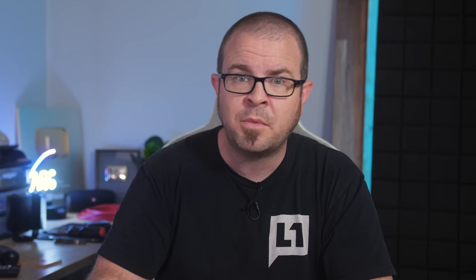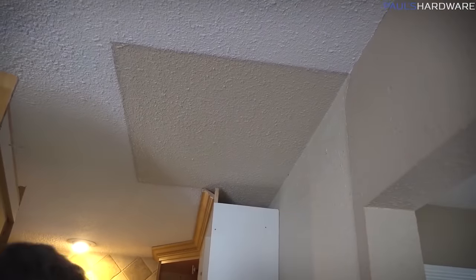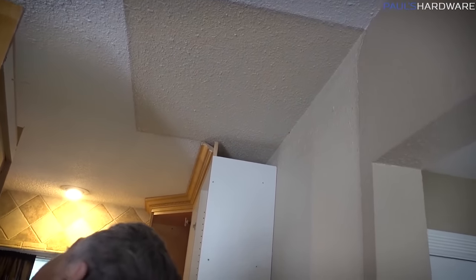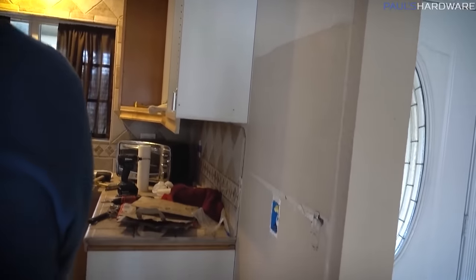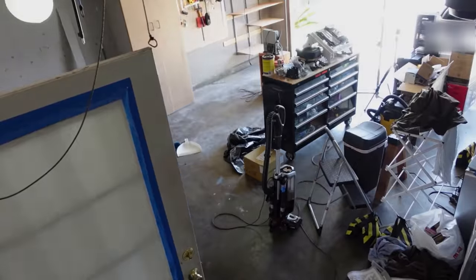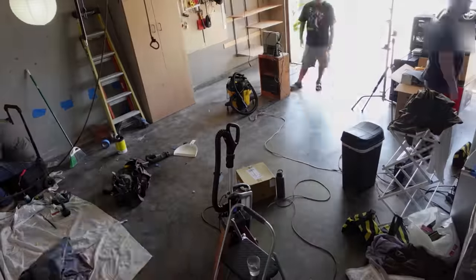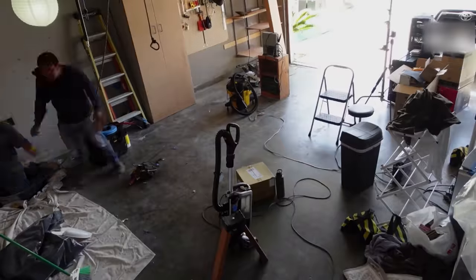Phase two will be drywall, which involves patching all these holes, and a big job to skim coat our computer room and master bedroom — which if you watched my remodel videos back in 2019 and 2020, you might recall have horrible gobbed-on texture that we would like to not be there anymore. Phase three will be painting, phase four is the HVAC installation, and phase five is going to be a self-leveling garage floor finish with sanding and seal included. But let's not get ahead of ourselves — there's still lots of work to be done before all that.